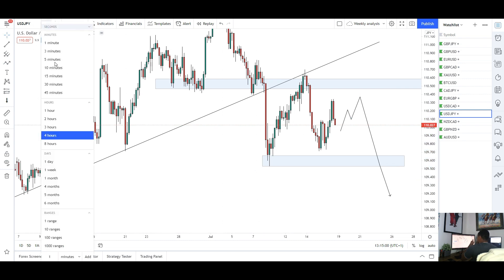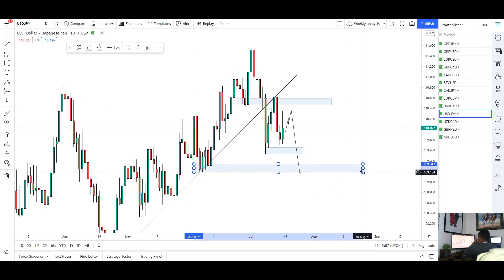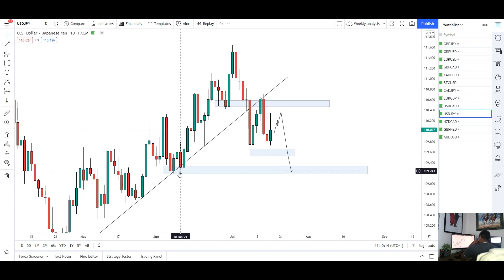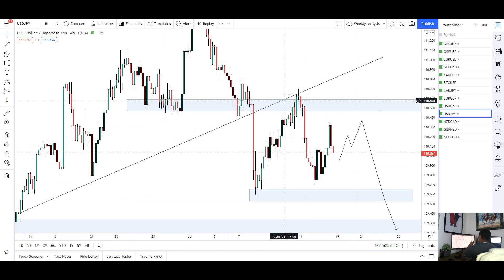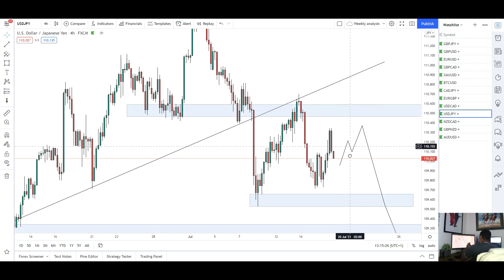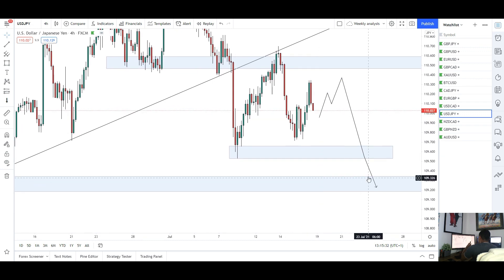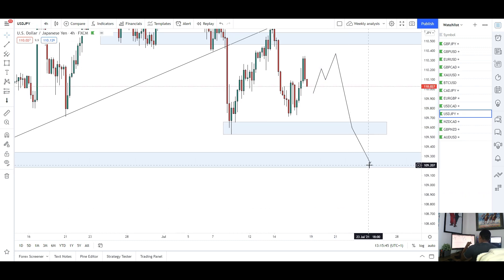Going back to the daily chart, there's a really nice area of support just below where the market held last week. If we see some new lows, this is probably where the market wants to go — a nice injection of bullish momentum around the 109.200 mark. Only shorts for me this week for USD/JPY unless we start taking out that prior level. If we take that out we might turn bullish and come back to the highs. First target is the prior low, and if we can break through that with bearish momentum, the target is around 109.200.